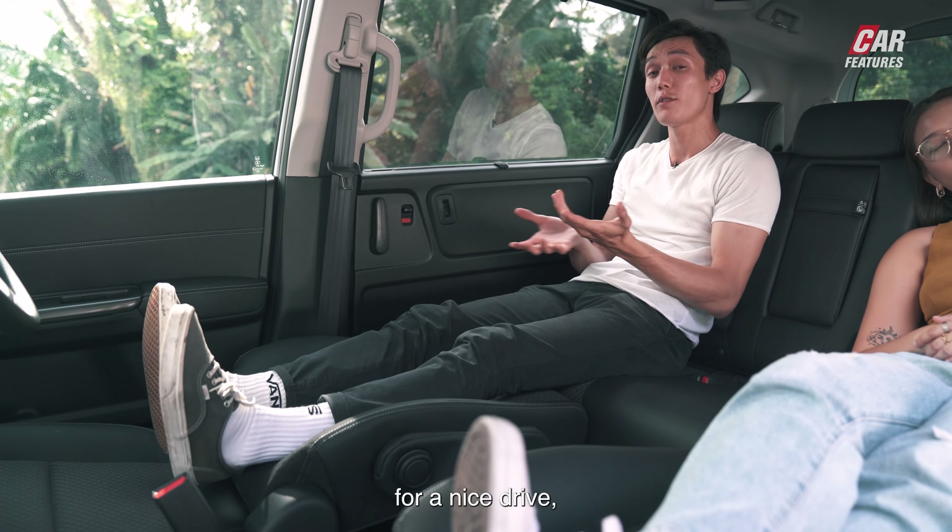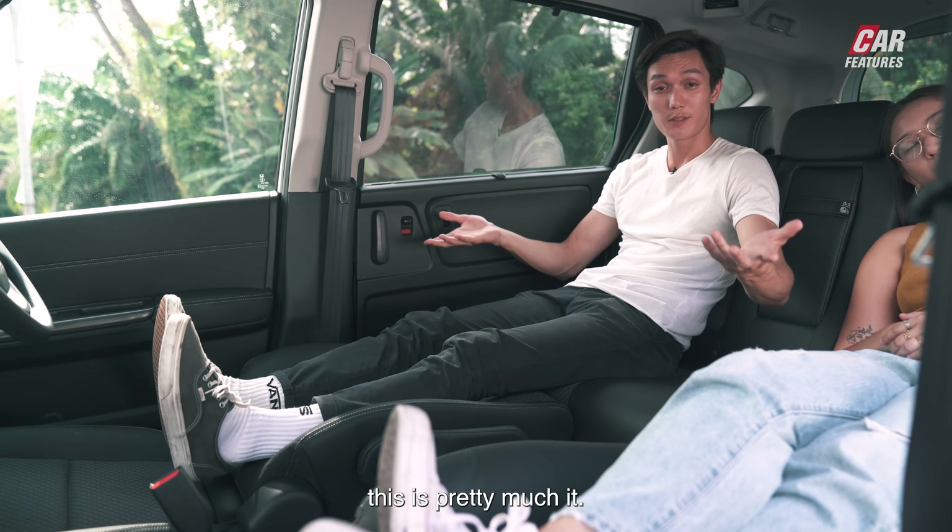So let's say you're taking this car for a nice drive and you need a rest — this is pretty much it.